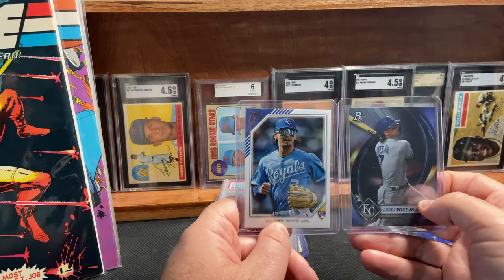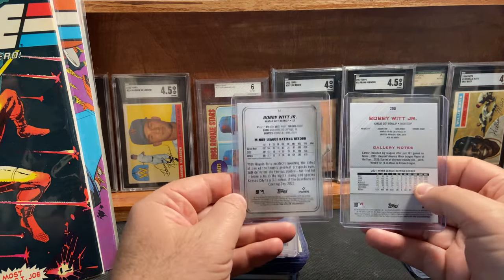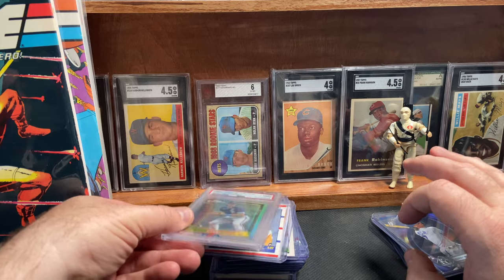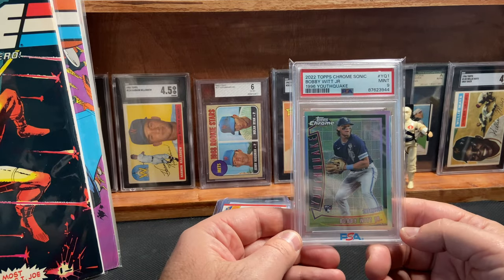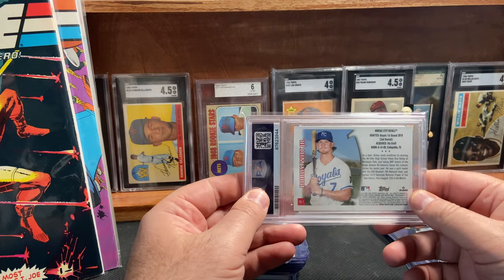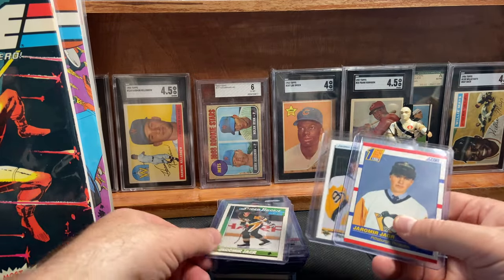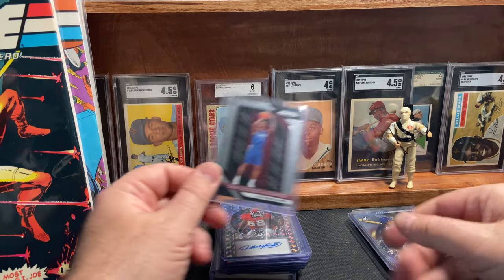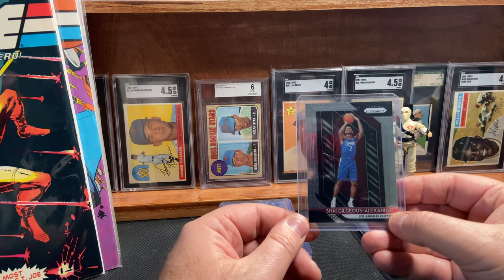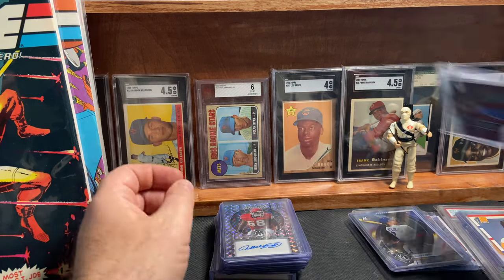Bobby Witt Jr. — I don't think he gets enough love. He's just a spectacular ball player. These were two rookies of Bobby Witt Jr. that I did not have. Man, he's fast and he can hit. And then I liked this one — this is a slabbed PSA 9 and I thought I got a good deal on it. Topps Chrome, and I guess this is the Youthquake insert. Just thought it was kind of a neat card. I also picked up a few Yarmir Yager rookies, dirt cheap, nothing special there. And here is the only basketball card I picked up — having a wonderful year.